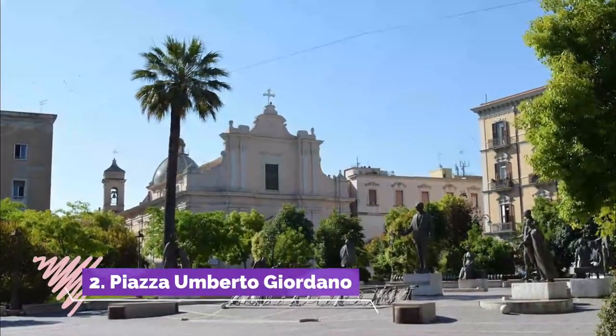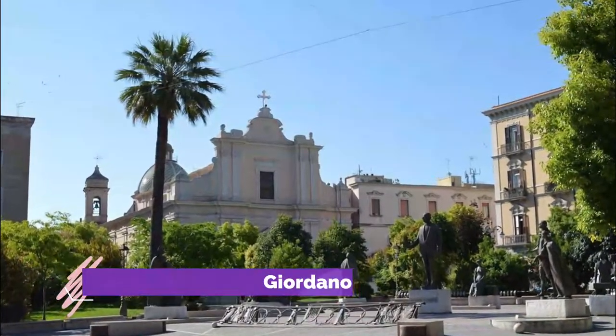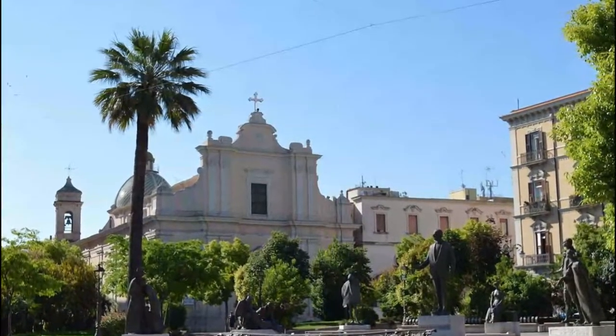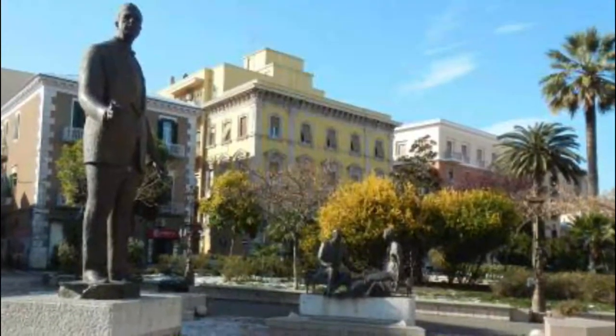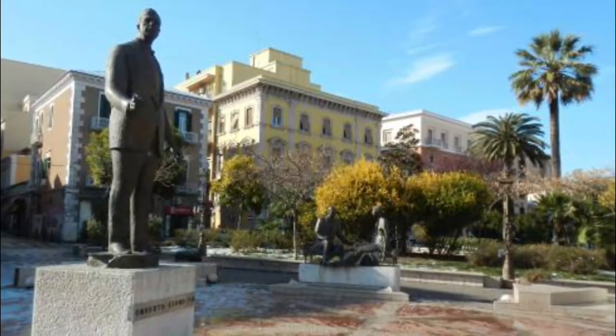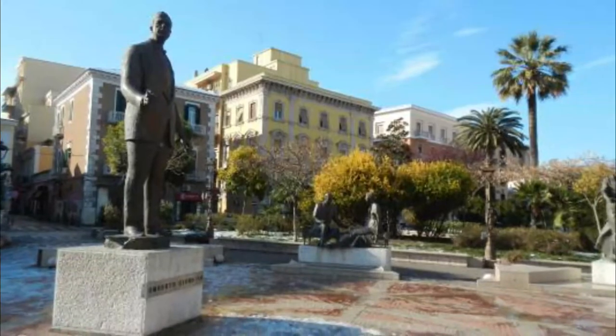Piazza Umberto Giordano. The Piazza Umberto Giordano is a great place to relax and enjoy the fine Italian weather. This square is surrounded by fantastic shopping opportunities and contains a great deal of boutique shops, cafes and restaurants for your pleasure.